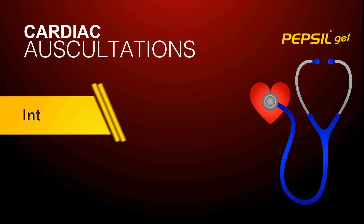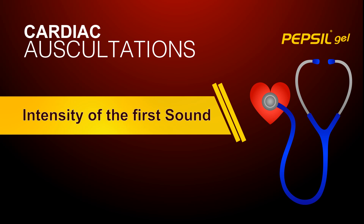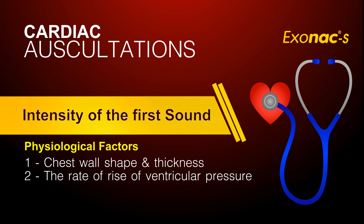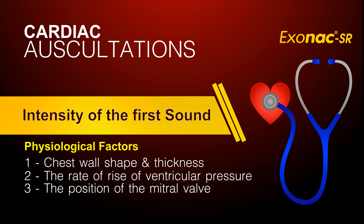The intensity of the first sound is subject to considerable variation due to a variety of physiological factors, including: one, chest wall shape and thickness — the thinner the chest, the louder the sound; two, the rate of rise of ventricular pressure — the more energy behind ventricular contraction, the louder the sound; three, the position of the mitral valve at the onset of ventricular systole — the wider open the mitral valve, the louder the sound.